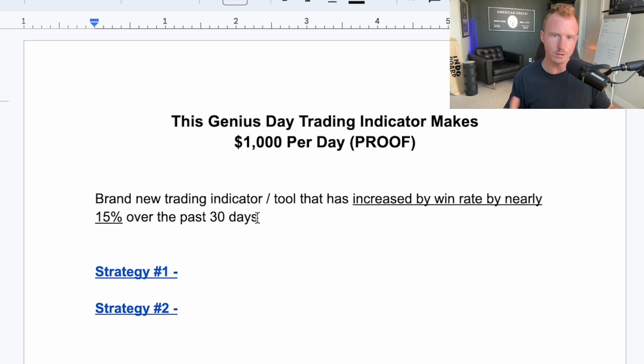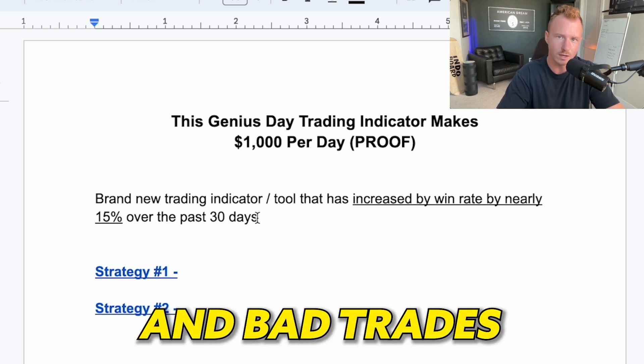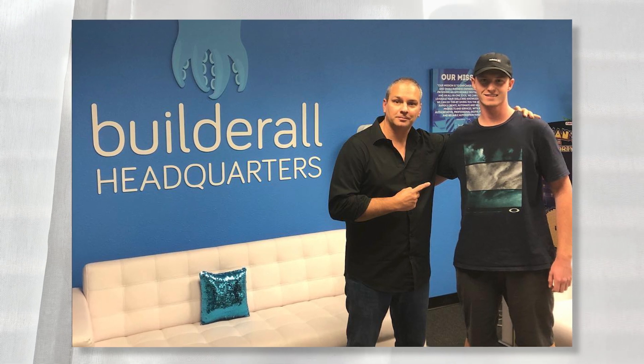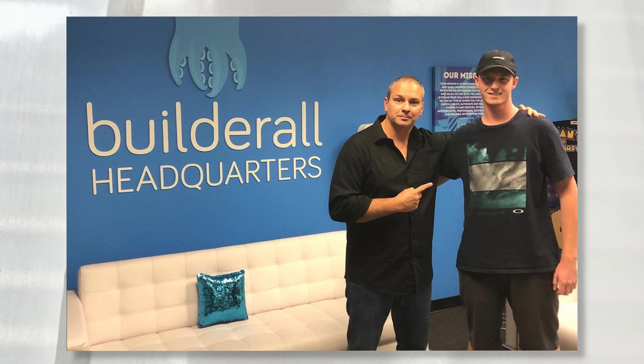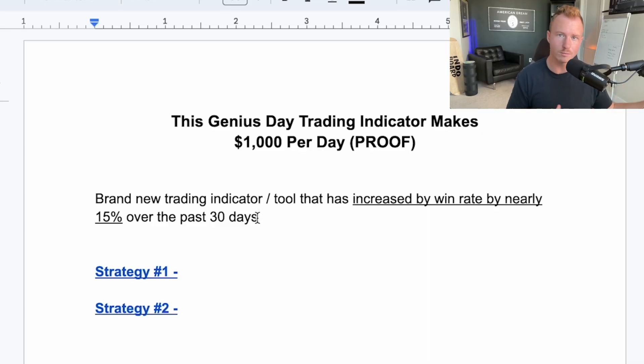The main thing this tool has helped me do — and the reason I'm bringing it to your attention — is it's helped me avoid a lot of losing and bad trades. The way I found out about this tool: it's a person I used to work for. I was a marketing director for his company. He recently sold his marketing company for a lot of money, got heavily invested into day trading, recruited top people from Wall Street, created this tool, and they've been testing it for the past year. I've been testing it for the past 30 days and it's helped my trading tremendously by avoiding a lot of losing trades.